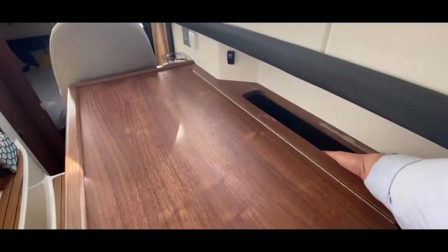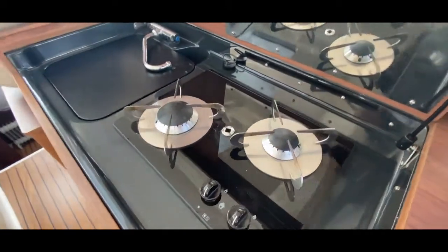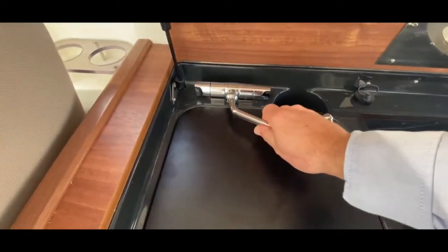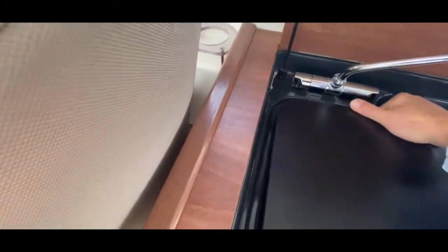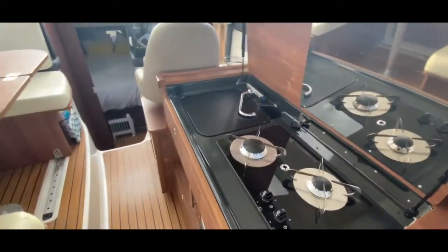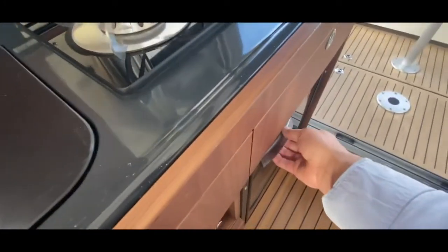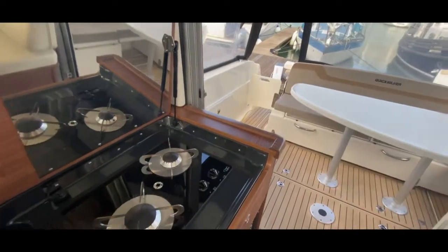Behind the galley unit there's storage, and lifting the lid reveals a two-burner gas cooker. The gas bottle is stored underneath the deck — very ergonomic. There's a folding tap with a sink below for washing up. The fridge is inset underneath the galley and really easy to pass drinks in and out, very clean.